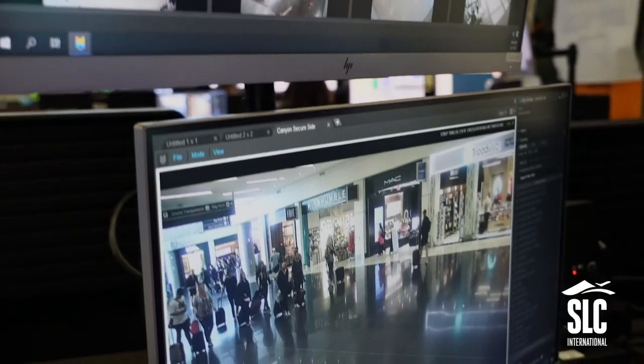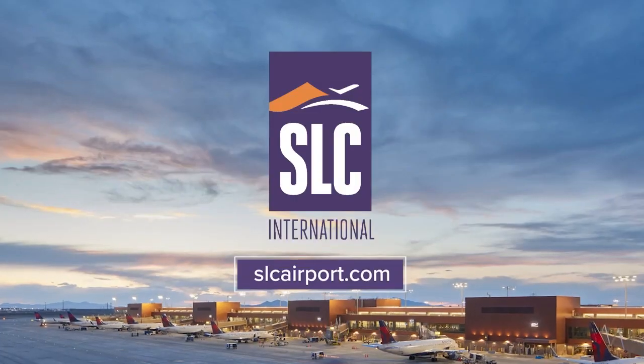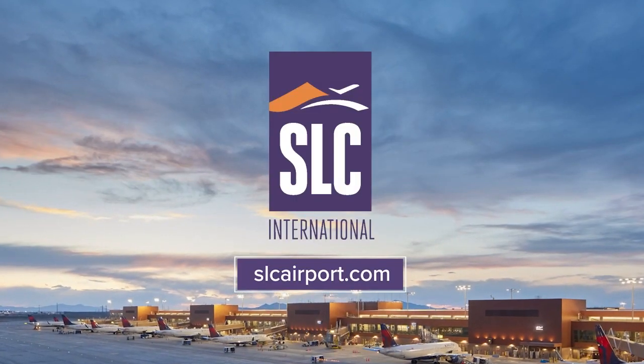Their rigorous training means they can handle anything that comes their way. For more information, visit slcarport.com.